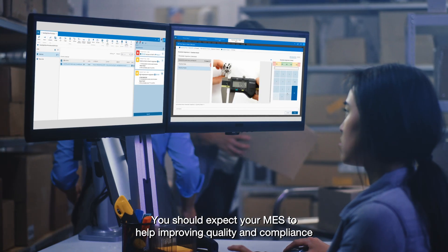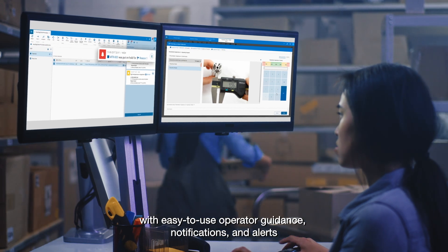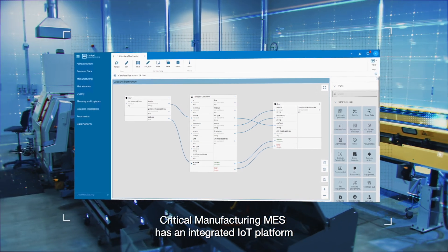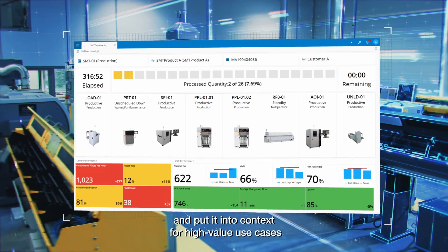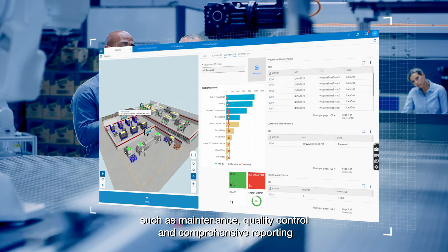You should expect your MES to help improve quality and compliance with easy-to-use operator guidance, notifications and alerts. Critical Manufacturing MES has an integrated IoT platform that makes it easy to collect machine data and put it into context for high-value use cases such as maintenance, quality control and comprehensive reporting.